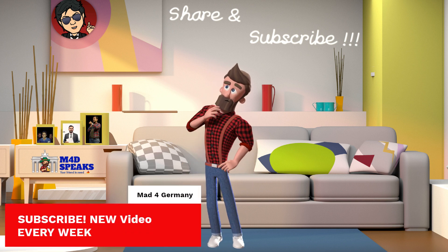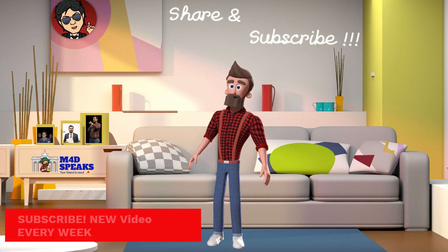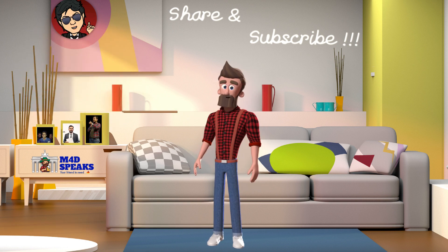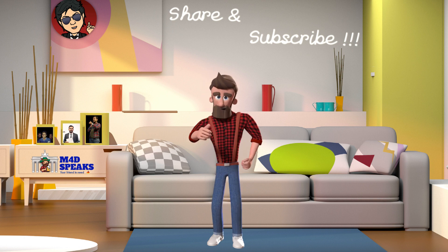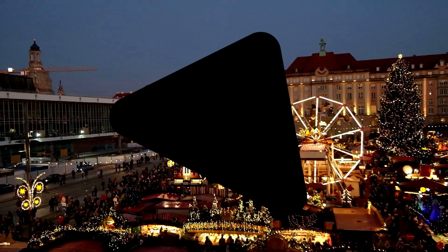I can think of these aspects about studying in FH HAW Hamburg. If you think I missed something, do comment it down — I would be happy to update this content as soon as possible. Thanks for watching. See you in the next video. All the best, bye!